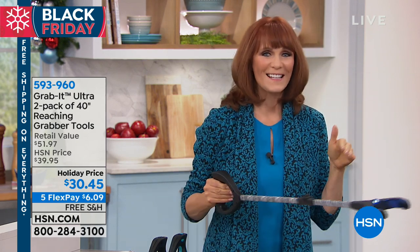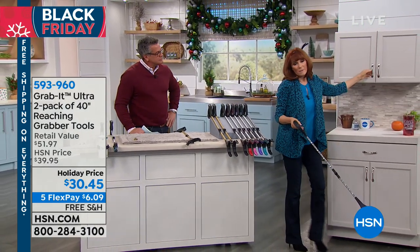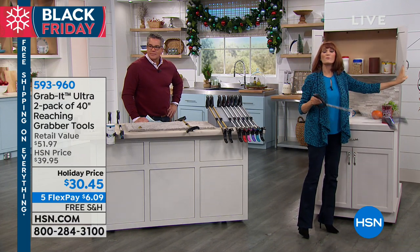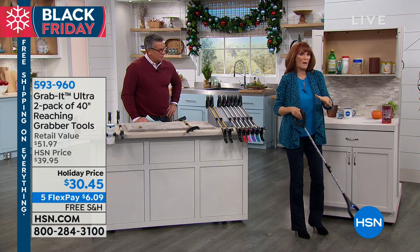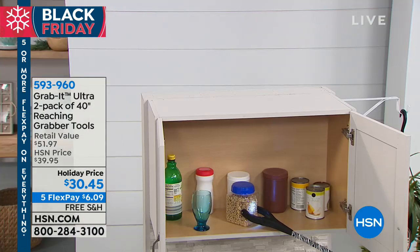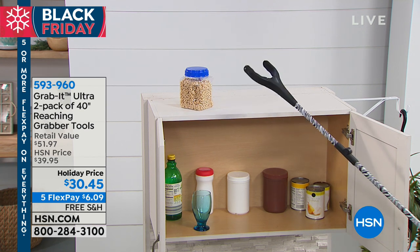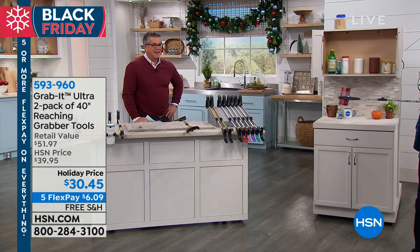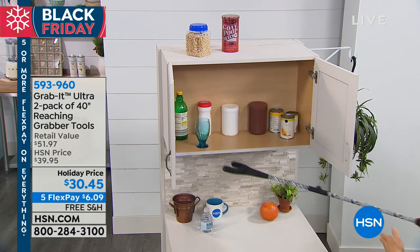Let's go over to the cabinet and grab some things to show you how this works. You know, a couple times a year I pull a muscle for the stupidest reason and then I can't move. This is what will help you grab things when you can't. Maybe you just had surgery and you're not supposed to reach or bend — this will help. I can reach into the cabinet and grab this container, move it up. Or maybe all your Christmas stuff is up and you want to bring it down.